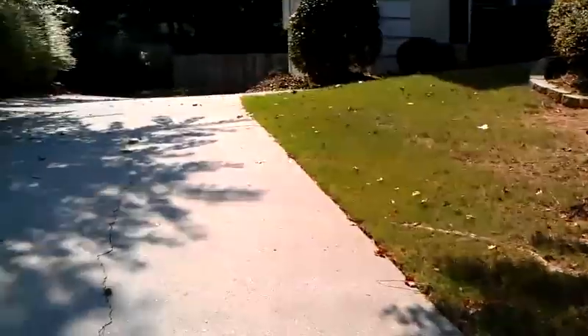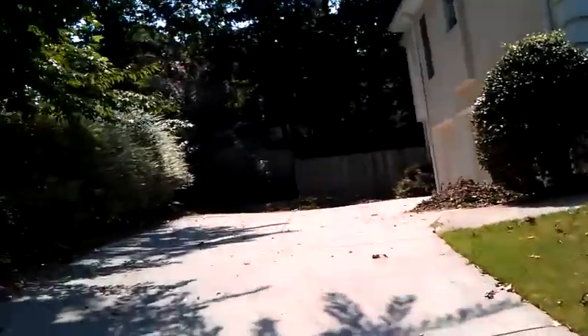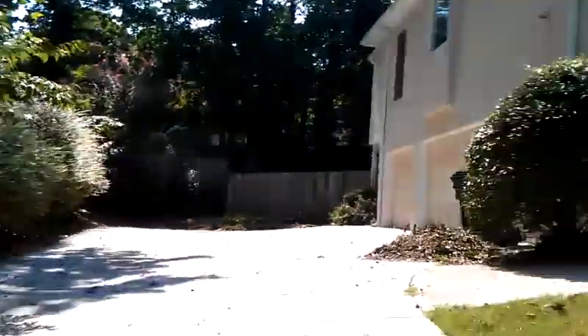Hey folks, how are you doing? This is kind of a quick little intro into the new place. Sorry I'm not on the other side of the camera, but then again you don't want me to break it.